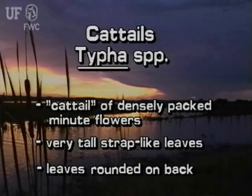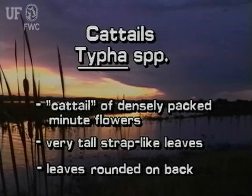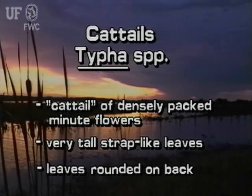Cattails are named for their densely packed spikes of minute flowers. They can also be identified by their very tall strap-like leaves that are rounded on the back.